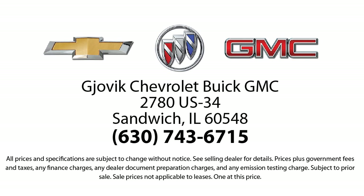So stop by today and experience our friendly country atmosphere for yourself. Jovic Chevrolet Buick GMC, where we don't just sell you a car, we help you buy a car. We're located at 2780 U.S. Highway 34 in Sandwich.